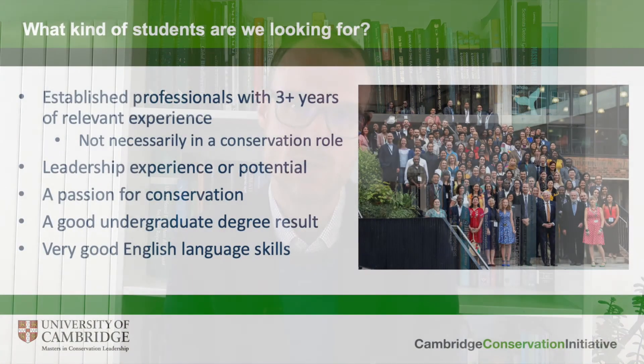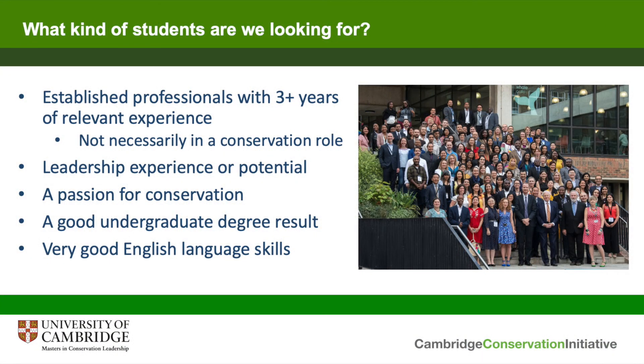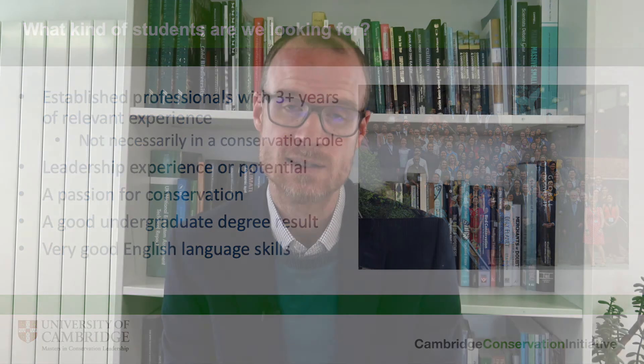We do need applicants to have a good undergraduate degree with a good result, though there can be some flexibility around this, particularly because we recognise that many applicants come from countries with relatively limited educational opportunity, and we would not want to hold them back from the opportunity to study at Cambridge. Please do talk to us if you have any concerns about your previous qualifications. One thing we can't compromise on is that students must have very good English language skills. You can find details on our website about the exact scores required under different certification systems, and while you don't need the certificate at the point of application, you must have it confirmed before being formally registered.